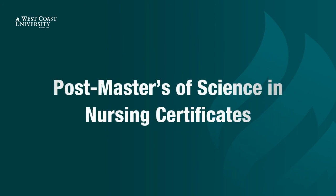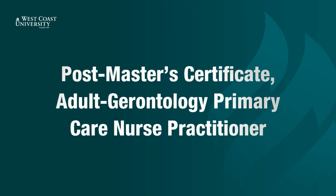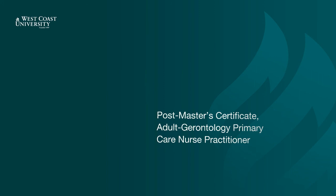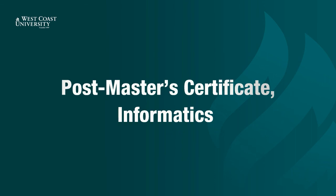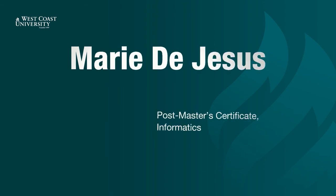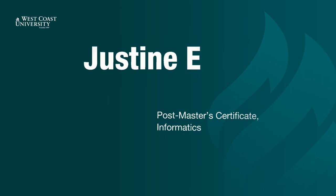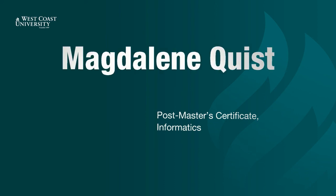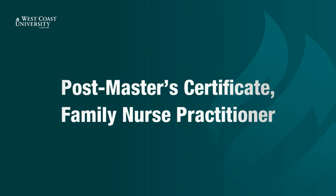Now presenting Postmaster Certificates. Now presenting Postmaster Certificate, Adult Gerontology Primary Care Nurse Practitioner. Now presenting Postmaster Certificate, Family Nurse Practitioner.